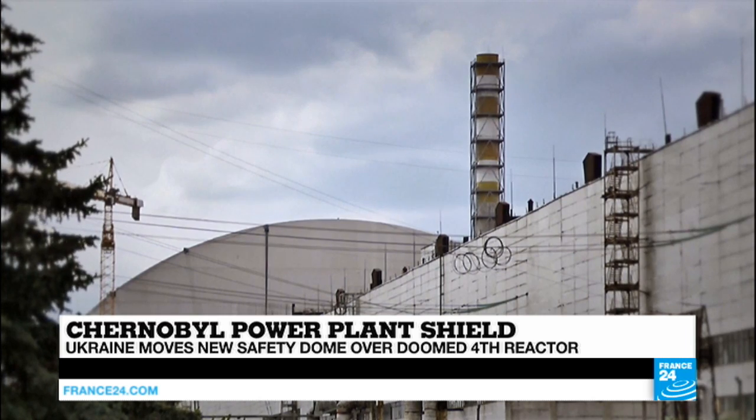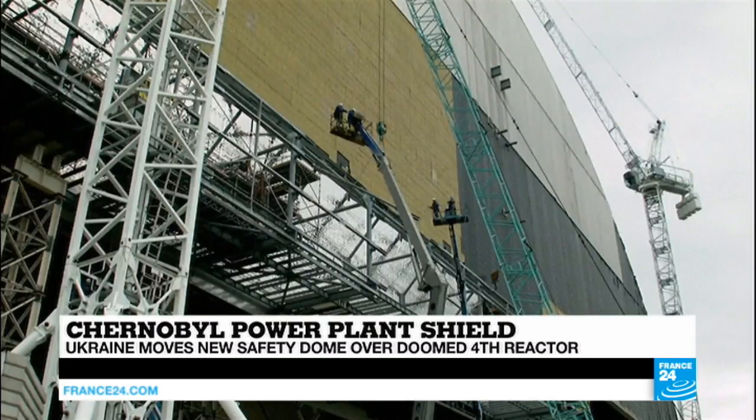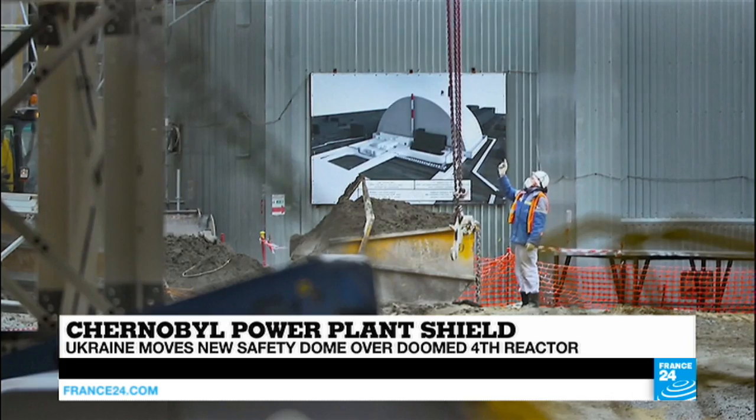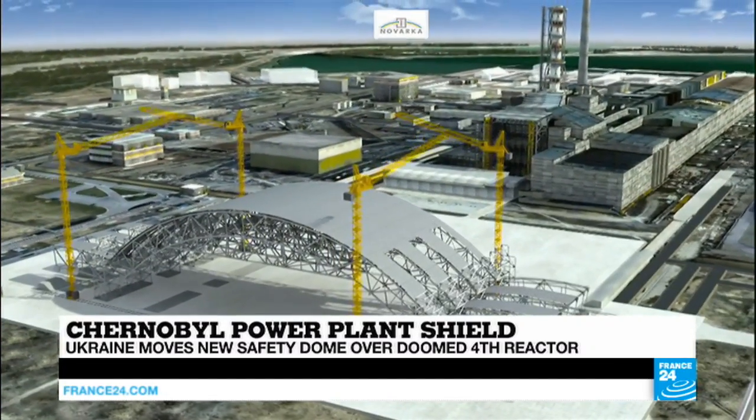Work can now begin on dismantling unstable parts of the original cover — the so-called sarcophagus — which was built over the reactor shortly after the 1986 explosion to contain radiation. From Chernobyl, France 24's Gulliver Crag has more.